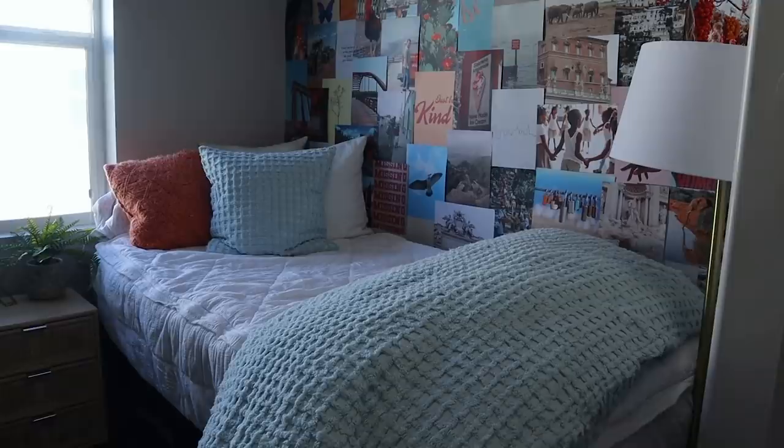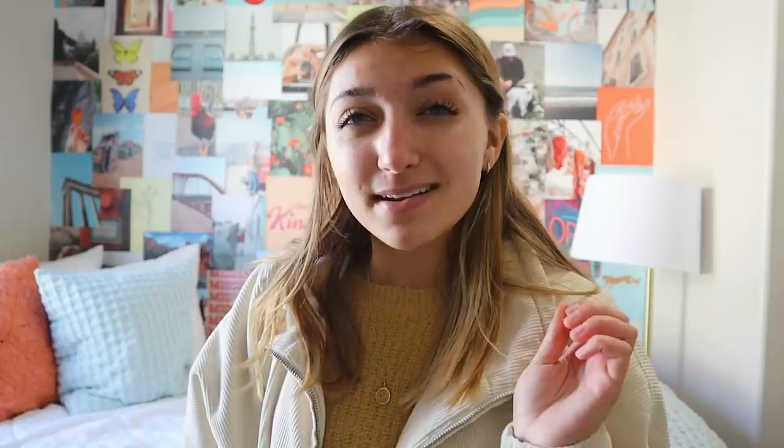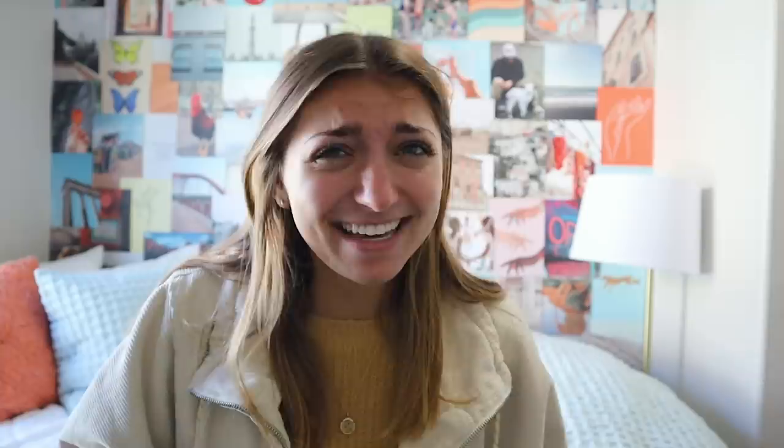This is my bed area where I spend most of my time, even for studying and Zoom classes. The lamp back there is from At Home, just for a little study light. The bedding took me a long time to nail down — I went with a Betty's bed, which zips up and makes it super easy to make the bed since one edge is against the wall. I wanted a neutral white, and I finally found the perfect duvet to match the blues in my wall — it's the Gridwick Robin's Egg Blue duvet cover from Annie's Silk.